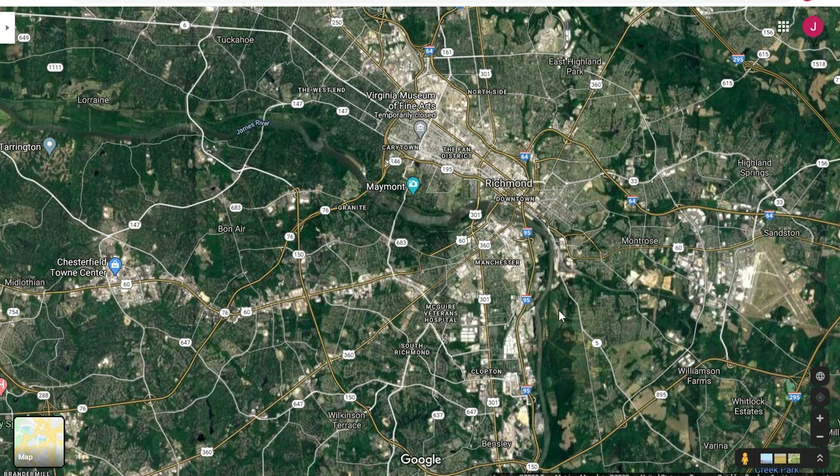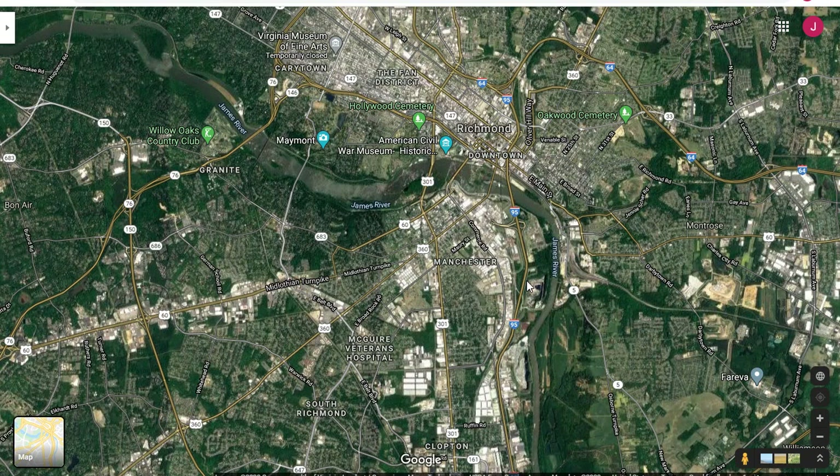There are elements of it that I've borrowed from the real world, but other than just obvious compression, I've moved some other things around and invented a few things too. Richmond at one time had five different railroads operating in and out of it — several north-south, several east-west.